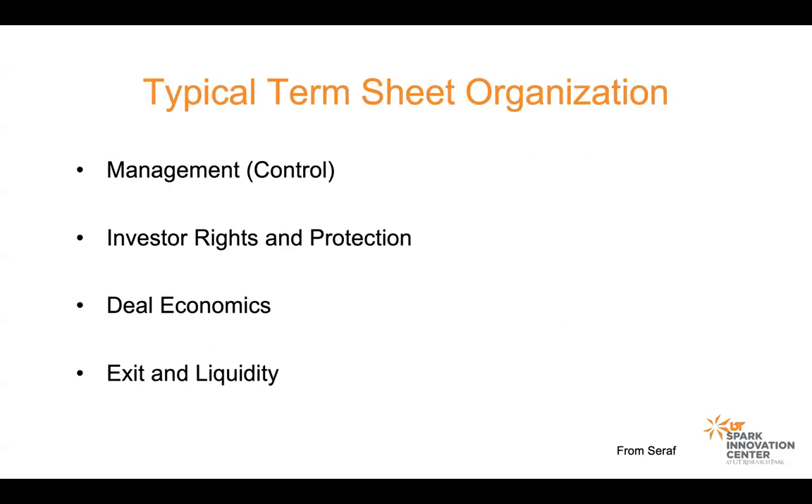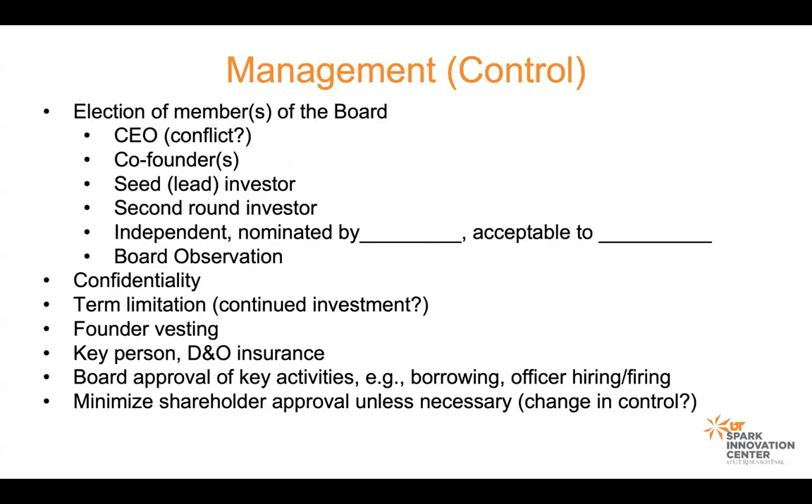A typical term sheet has four sections: management, investor rights and protection, the economics of the deal, and what happens when there's a liquidation event including an exit. The management of the company is going to be key to how an investor will understand how he or she will work on a day-to-day basis with the company. The first thing typically discussed is the election of the board of directors.